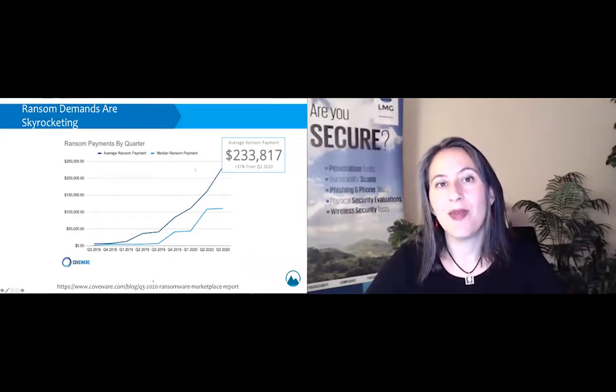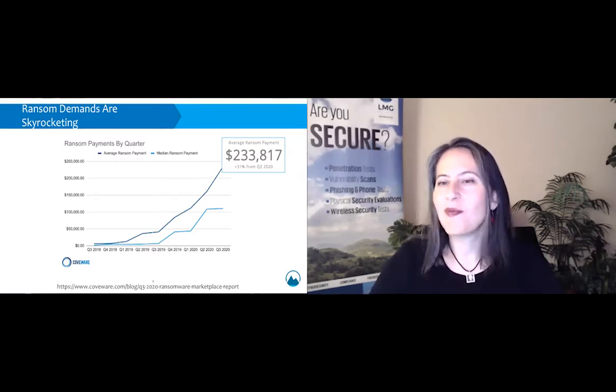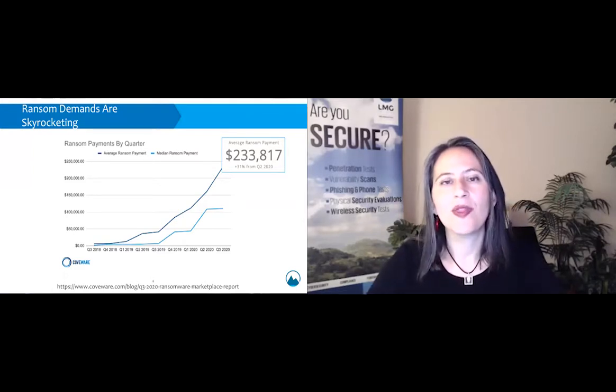We've also seen that the financial demands are skyrocketing. This chart, produced by Coveware, shows their quarterly numbers. The average ransom demand is now $233,000 — that is huge. We are now up over 31% compared just to the previous quarter, and that continues to increase. We expect to see that trend continue.